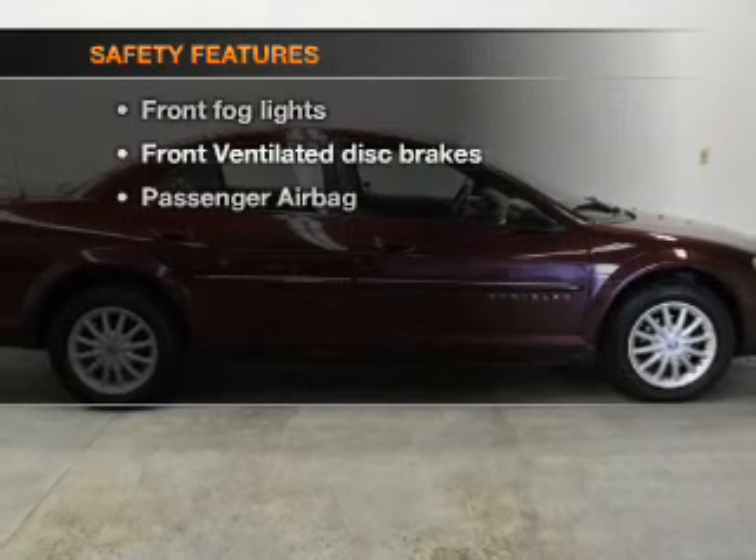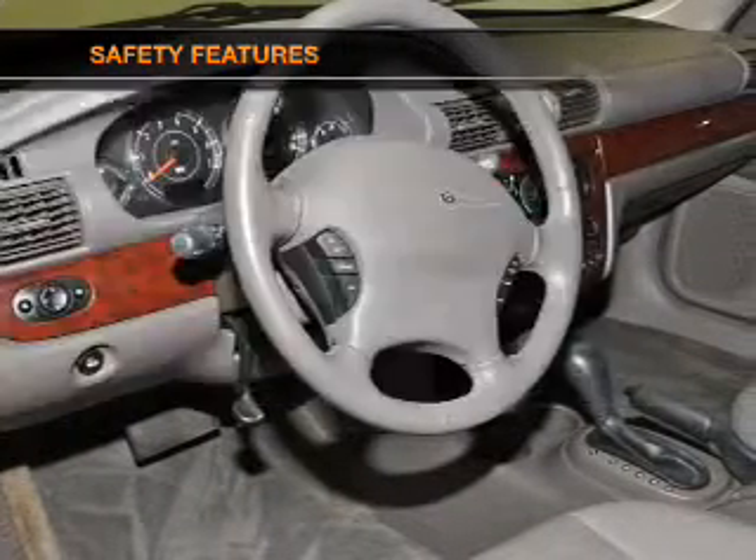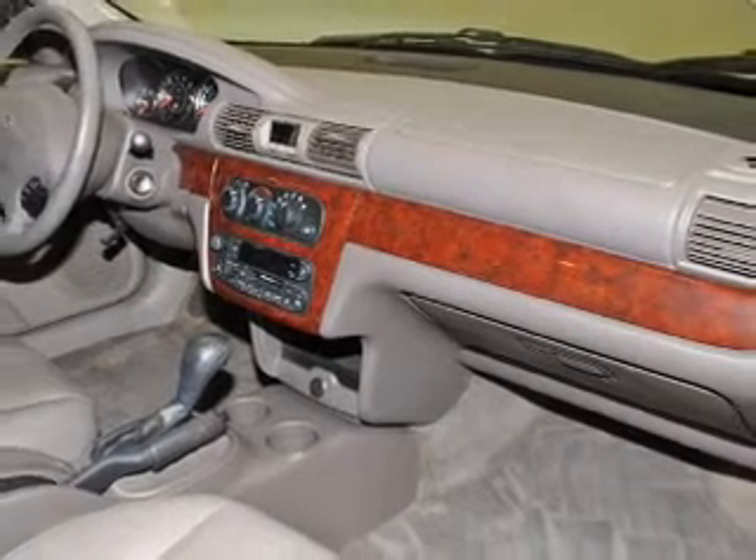If safety is a high priority, rest assured knowing that these top safety components are included: front ventilated disc brakes, passenger airbag, independent suspension. Let us put you in the driver's seat today.